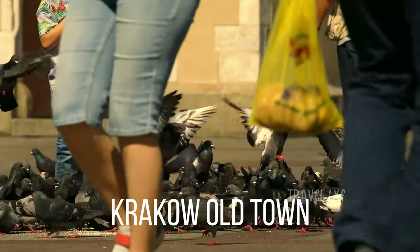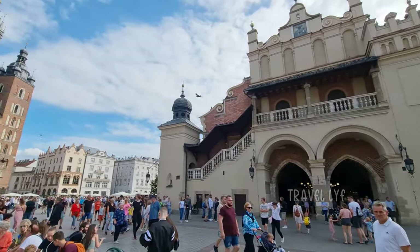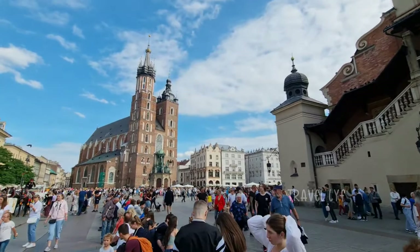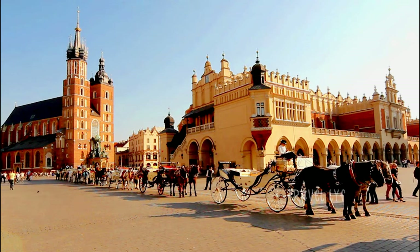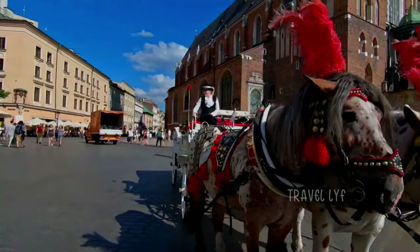The Old Town, first on the list of must-see locations, can be reached from the main station in just 15 minutes if you are arriving by train. You'll be in a whole different world once you walk through the Barbican and St. Florian's Gate into the historic center of Krakow, which remarkably escaped the war's destruction. Every one of these classy, elegant buildings has a tale to tell.